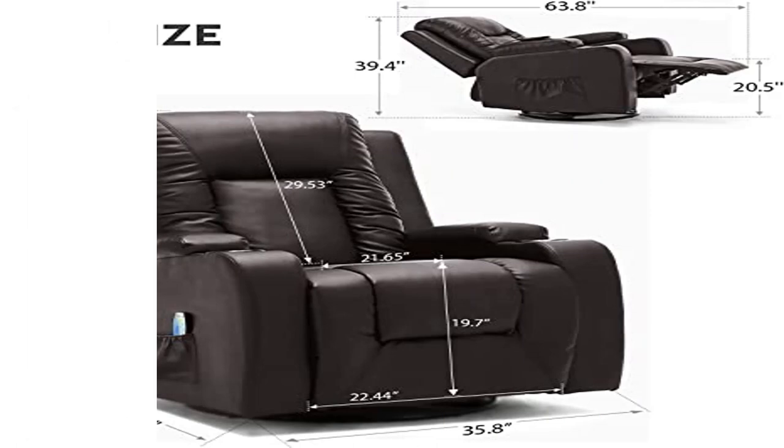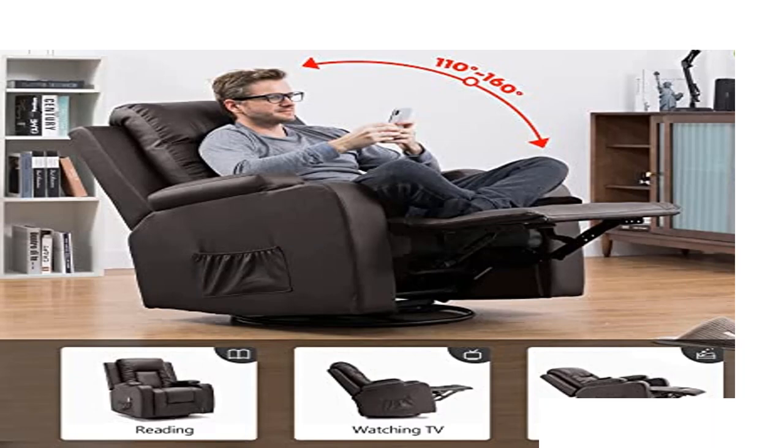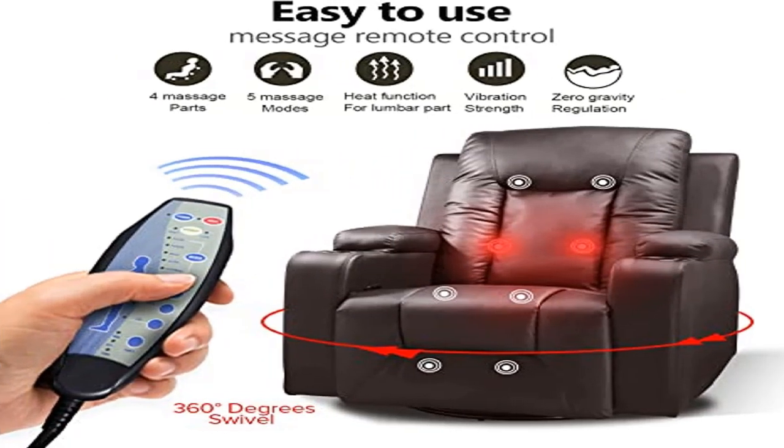This model features a high-quality pushback recliner mechanism. Place your hands on the armrests of the recliner and, in conjunction with pushing forward on the arms, lean backwards using your body weight to recline the chair.